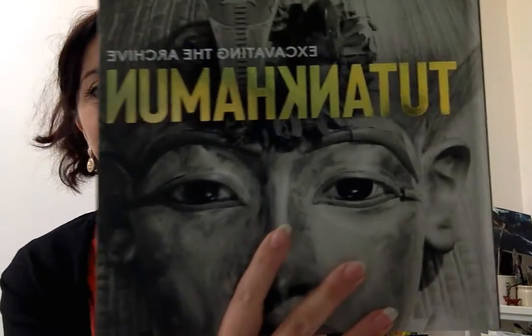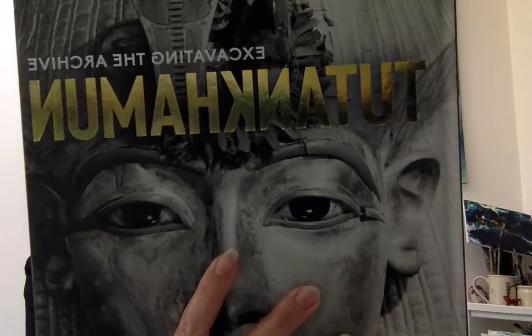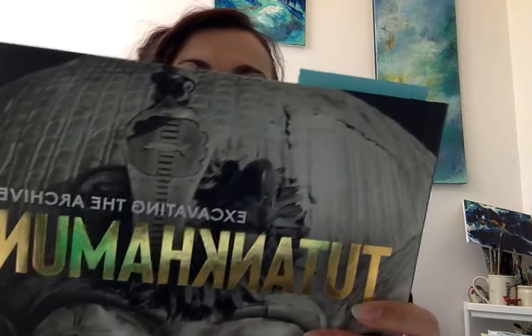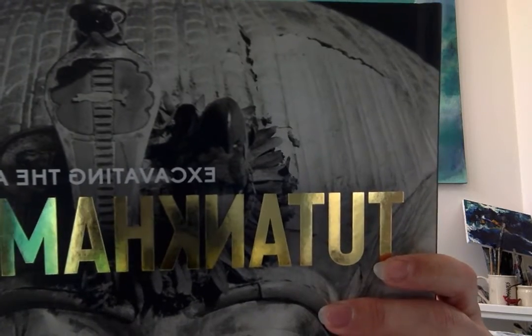Hi, I'm Dionne, welcome to my studio. I'm going to be talking you through some activities, all from an exhibition at the Bodleian Library. This is on at the moment and it's a really lovely exhibition because it documents the story of the excavators who discovered Tutankhamun's tomb. It tells a really interesting story through lots of lovely pictures and drawings and photographs.